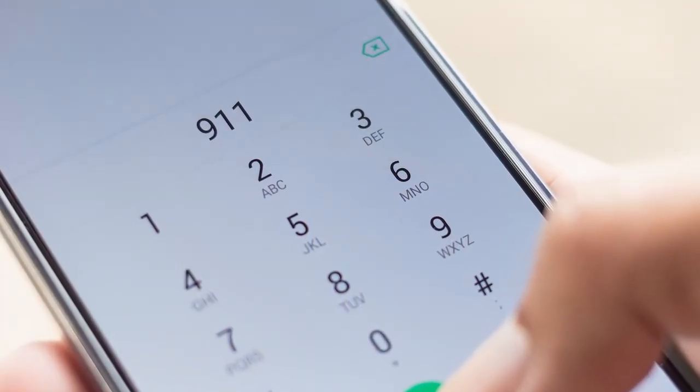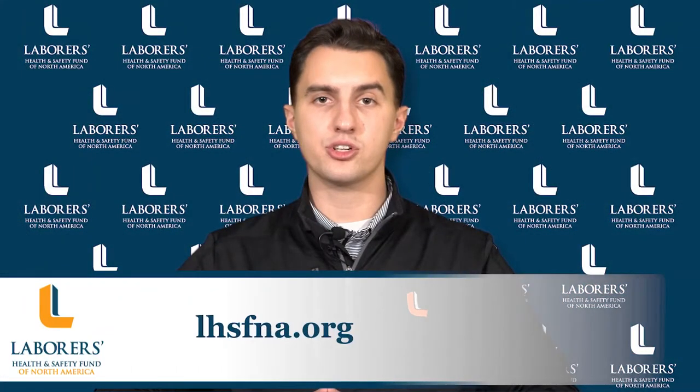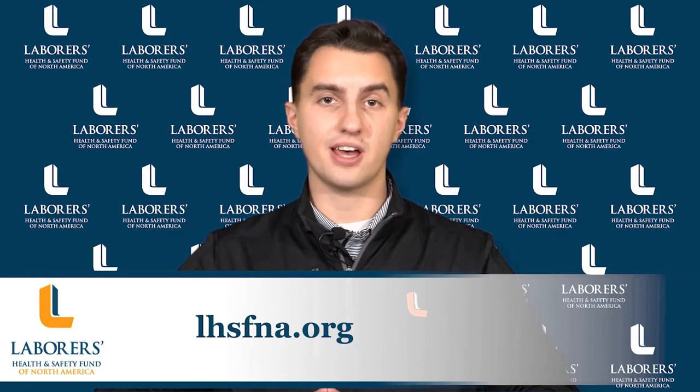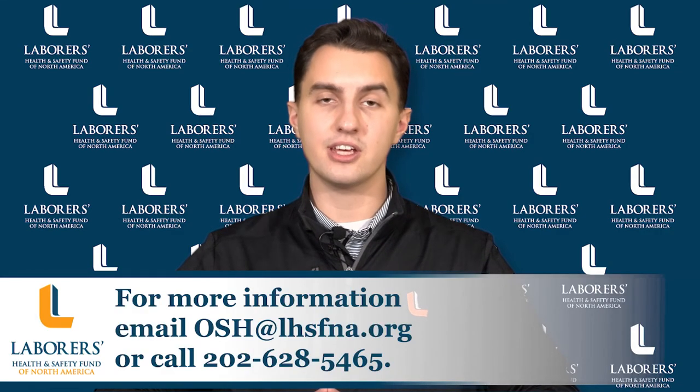If you suspect CO exposure, call 911 immediately. For more information on CO poisoning, visit our website at lhsfna.org or contact the fund's OSH division. Thank you and stay safe.